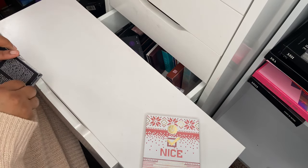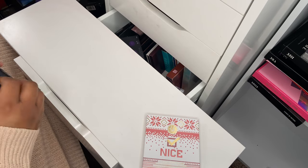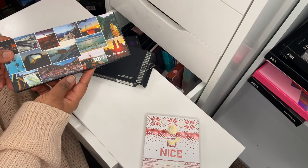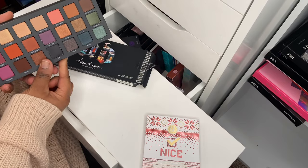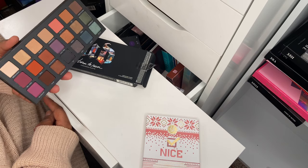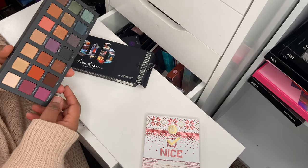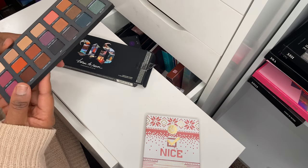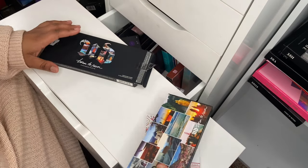Then I recently hauled the Urban Decay On the Run eyeshadow palette. Some of you have asked me to still review this and talk about why people love it — I'm quite curious myself, so I probably will do that. I literally picked it up during Black Friday, so I've got that in the collection now.